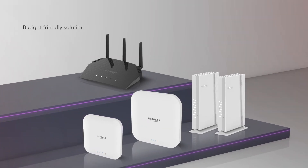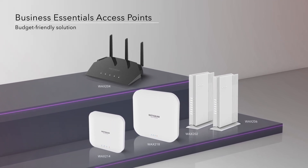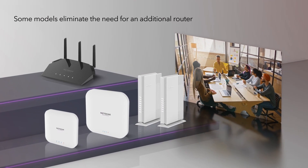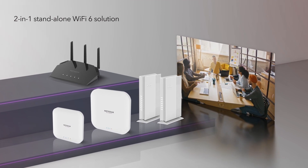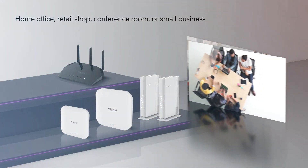For a budget-friendly solution, our family of Business Essentials Wi-Fi 6 access points are easy to set up and maintain. Some models eliminate the need for an additional router, becoming a two-in-one standalone Wi-Fi 6 solution. Ideal for your home office, retail shop, conference room, or small business.